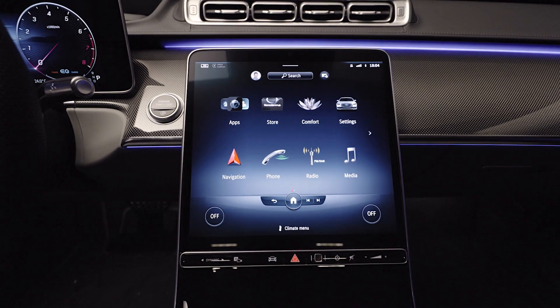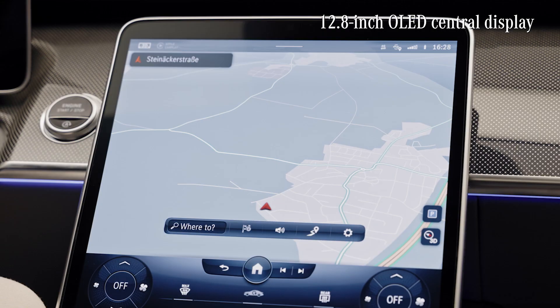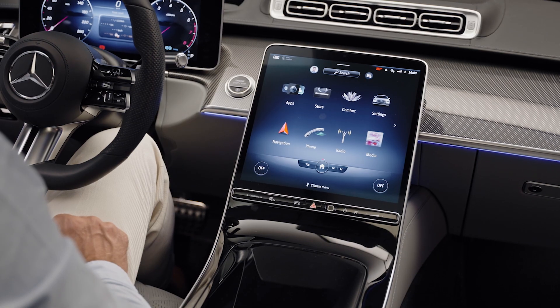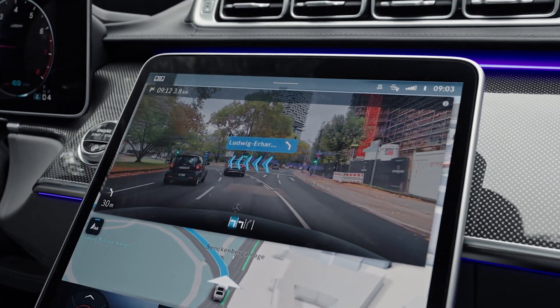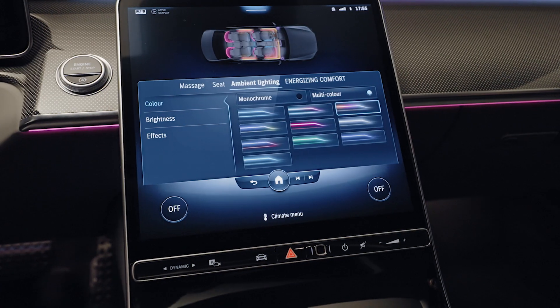But the real deal is this new huge OLED display here. It really transforms your cockpit into a high-tech command center. Compared to the previous model, this screen gives you 60% more display surface. You can control navigation, connectivity, entertainment and car functions here.